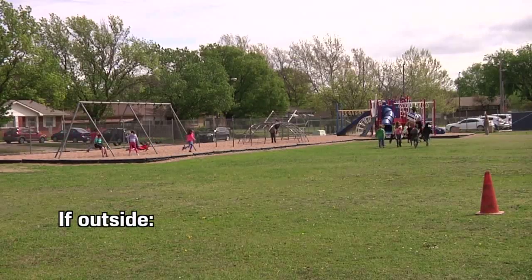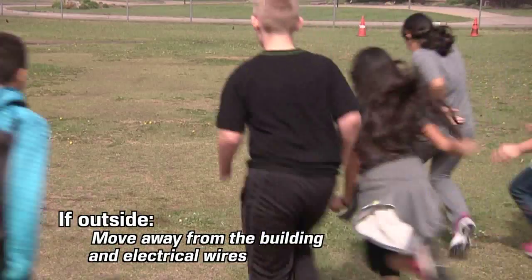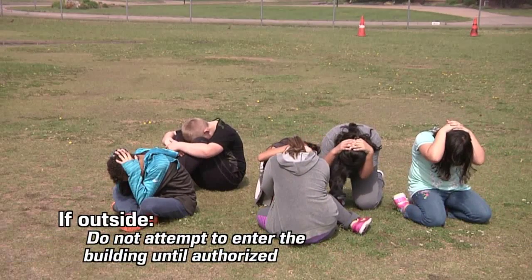If outside when an earthquake occurs, move quickly away from the building and any overhead electrical wires. Sit down and wait for the shocks to subside. Do not attempt to enter the building until authorized to do so.